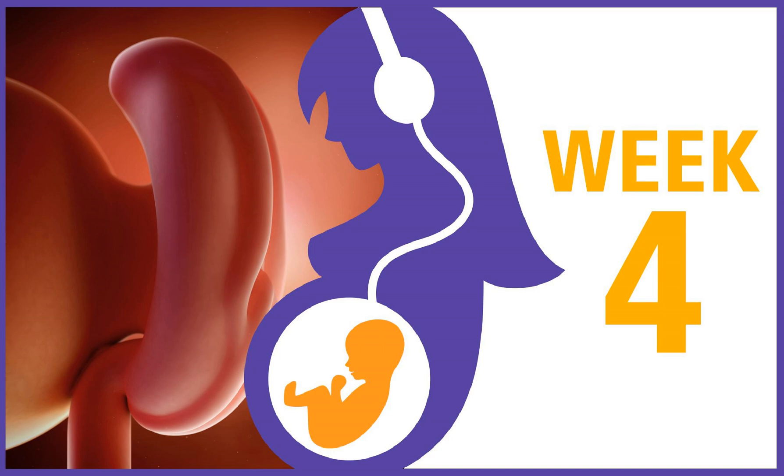Welcome to Week 4, just 36 weeks to go. You can see a picture of what your baby looks like this week, read the transcript, and access the additional resources for Week 4 at pregnancypodcast.com/week4.